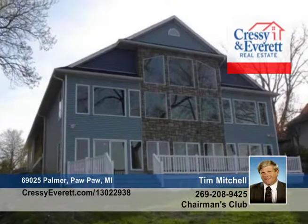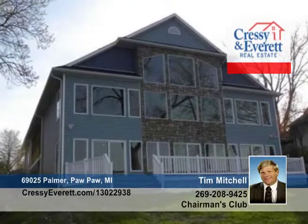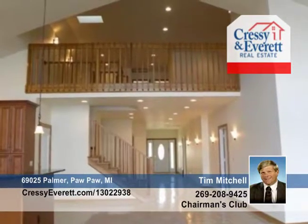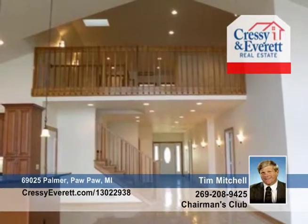The views are stunning with this new construction Eagle Lake home. With spectacular picture windows across the front, the view and presentation is so perfect that you'll really enjoy the lake from everywhere in this home.